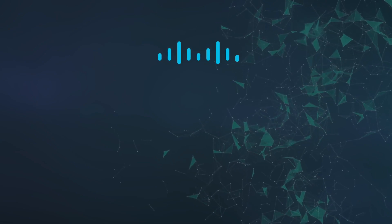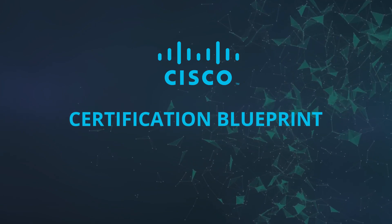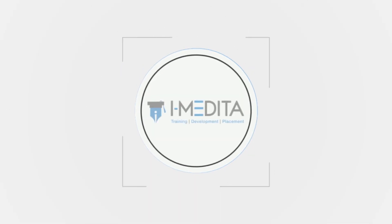Hello everybody, welcome to the Cisco certification series. In this video we'll discuss the Cisco certification blueprint and also brief you about each certification. So let's get started.